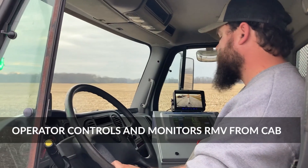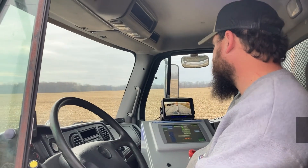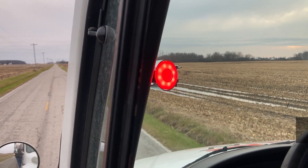This data is then mapped and turned into path points, which is sent to the robot. The operator sits comfortably and safely in the cab, monitoring operation, while an LED identifies when to move forward and when to stop to let the robot work.